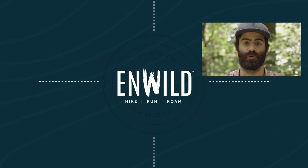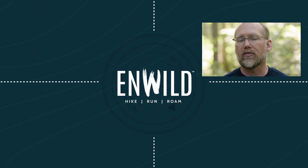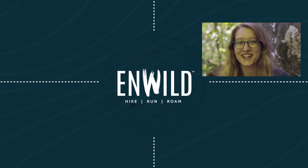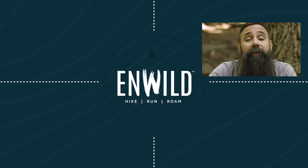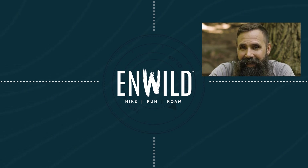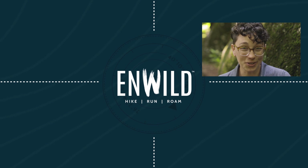For the full specs and the latest price, click the link in the description. Shop nwild.com for great deals on the best outdoor products, with expert advice and exceptional service. Whether you're hiking, running, or roaming, we'll help you get the gear you need for your next adventure. Subscribe and follow the nwild crew for the latest reviews, how-tos, and backcountry education. See you on the trail.